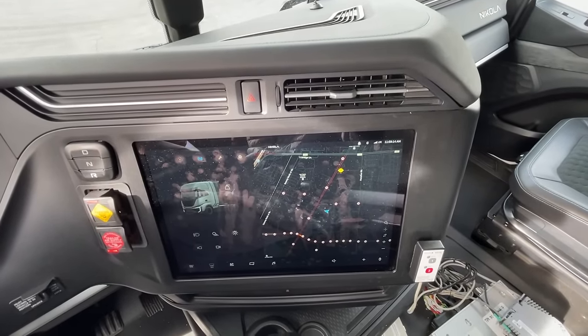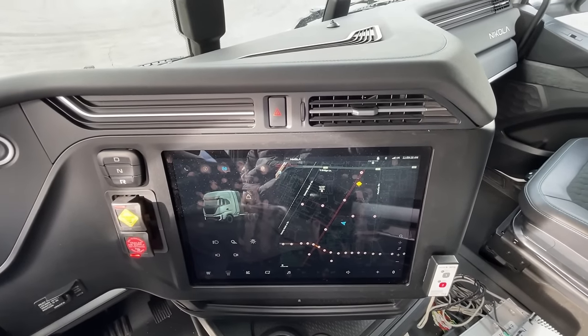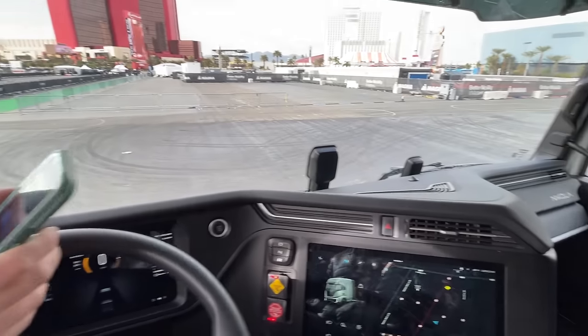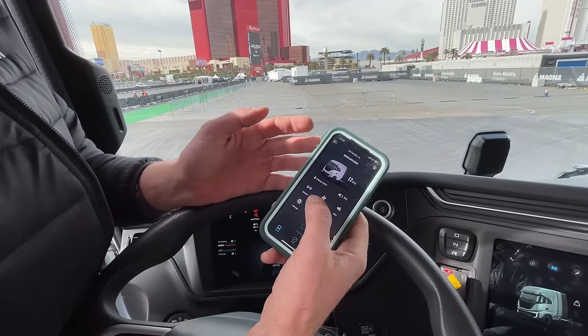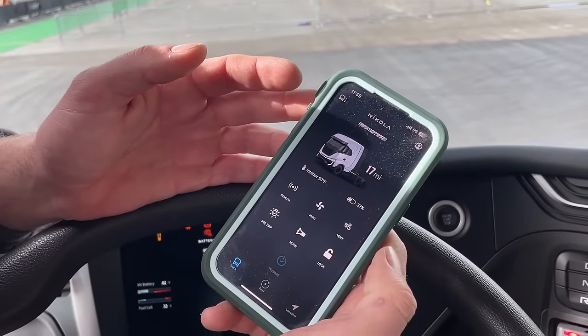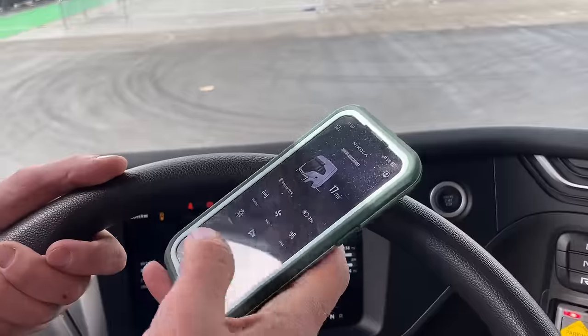Could you control this through an app, like an EV? Yep. So here we are in gamma seven — we can turn lights on, we can prep the interior, hot or cold, we can lock the truck, stuff like that. You can see its location.